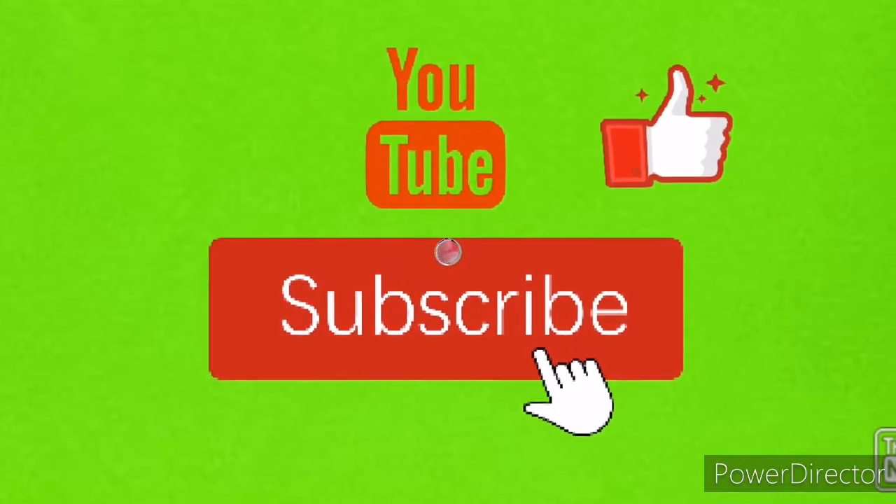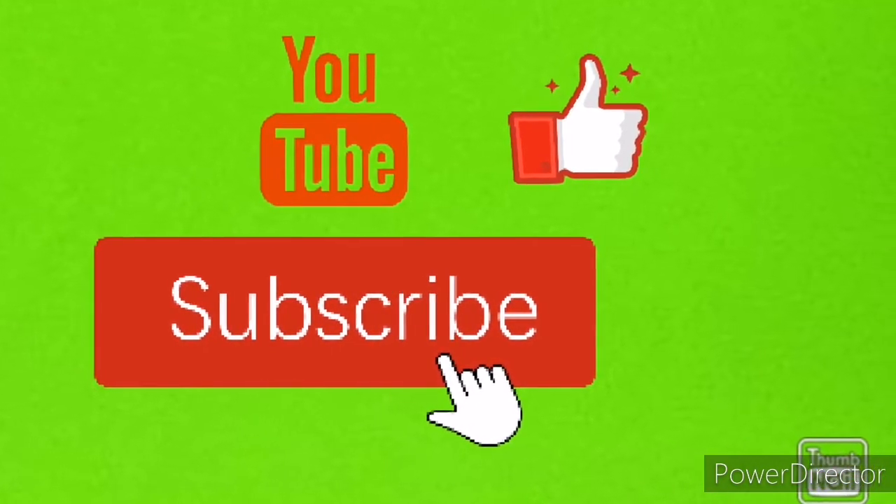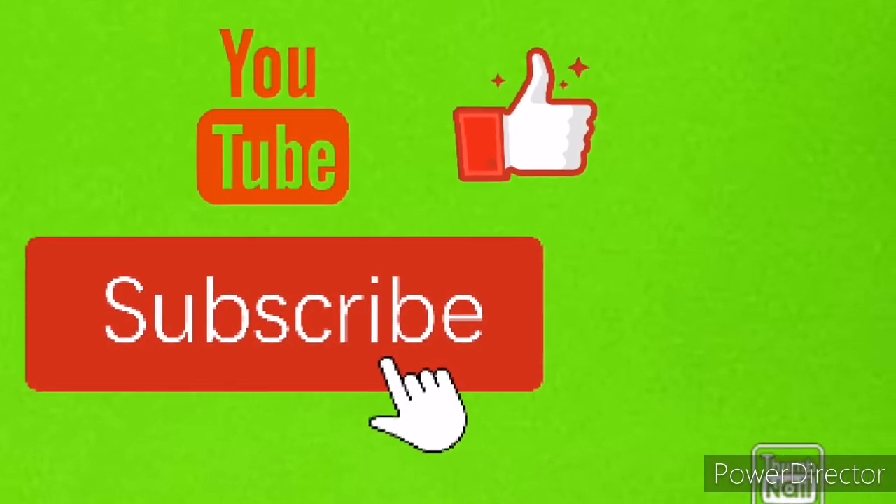If you got some information from this vlog, then please subscribe, like, comment, and share. Let's meet next in another video — till then, bye bye and thank you.